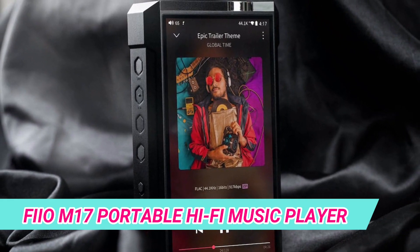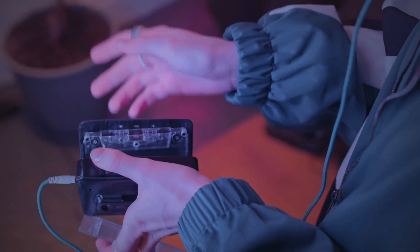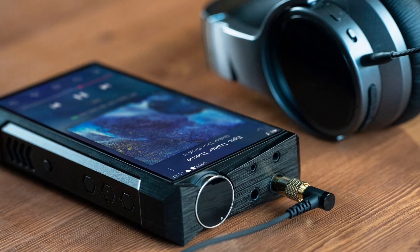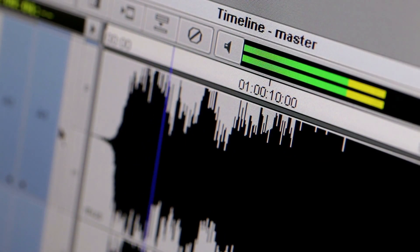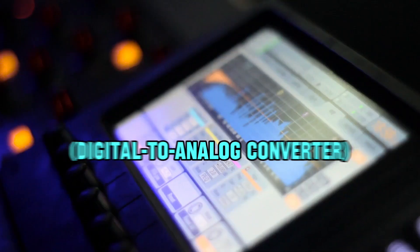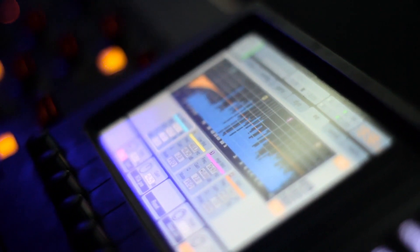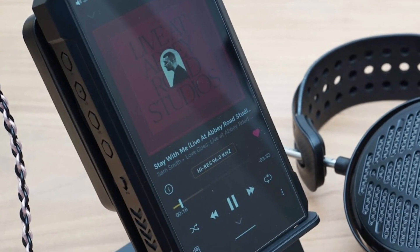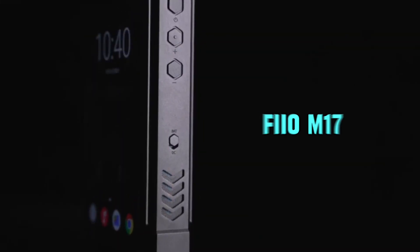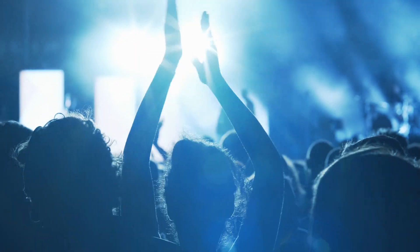When it comes to top-notch audio, PHYIO leads the way, and the M17 Portable Hi-Fi Music Player is a prime example. This compact device is designed to deliver an immersive audio experience. With support for various audio formats, including lossless ones like FLAC and DSD, the M17 ensures audiophiles enjoy their music in its purest form. The powerful DAC (digital-to-analog converter) reveals the nuances and details in music, providing a listening experience beyond standard audio players. Users can fine-tune their audio preferences with a customizable equalizer, and the high-resolution touch screen enhances the user interface for easy navigation. Whether you're at home or on the go, the PHYIO M17 is a must-have for music enthusiasts who seek unparalleled audio quality.